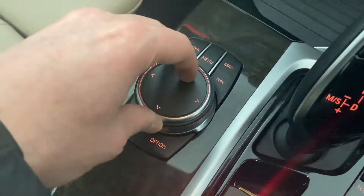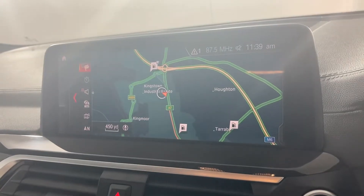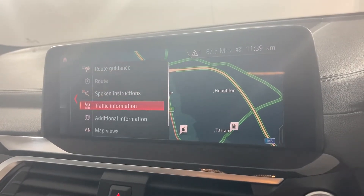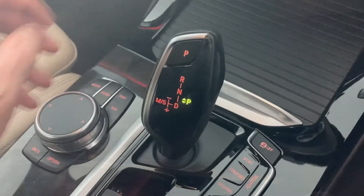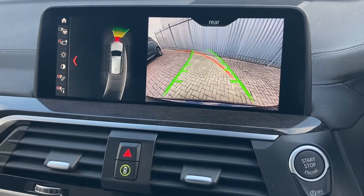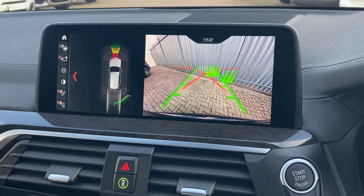Using the ever-present iDrive, swiftly and safely access BMW navigation complete with real-time traffic information, and shift into reverse to benefit from BMW parking assist to help keep your X3 scuff-free and showroom fresh.